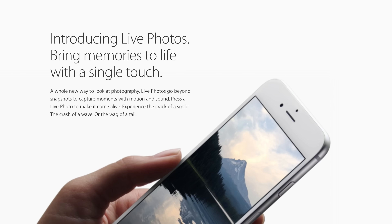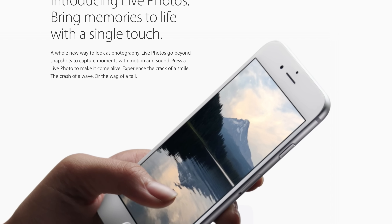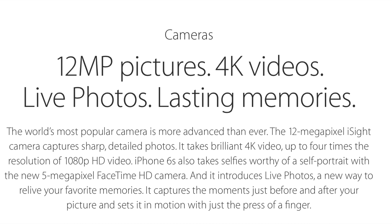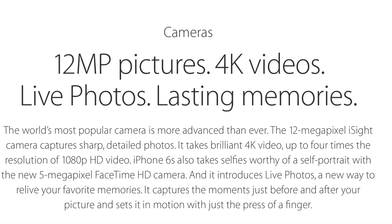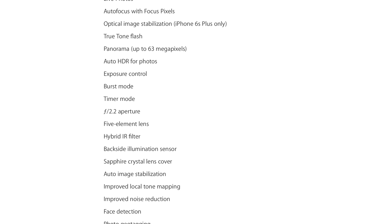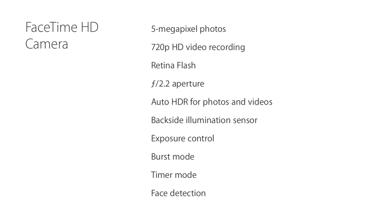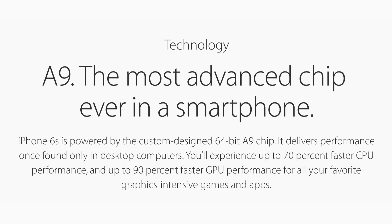We've got brand new Live Photos, which capture a little of the moment before and after, so you can reflect on that moment later. You've got dynamic wallpapers and a whole new dimension of technology with the Retina HD display built on top of Touch ID. The new iSight camera is now 12 megapixels and shoots 4K video. There's also a brand new 5-megapixel front-facing camera, with the screen acting as a Retina display flash that's three times brighter.